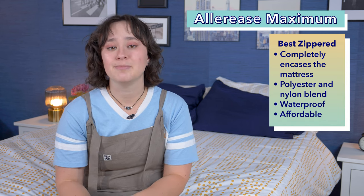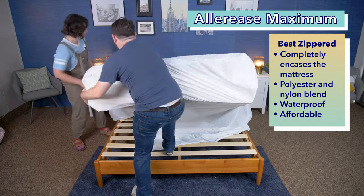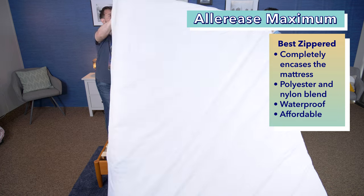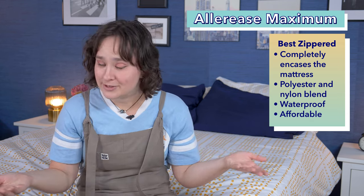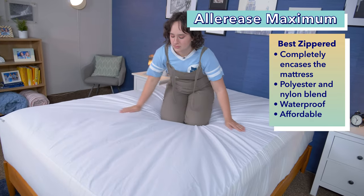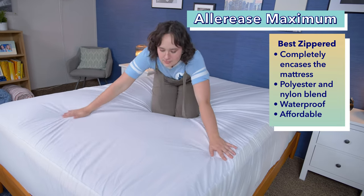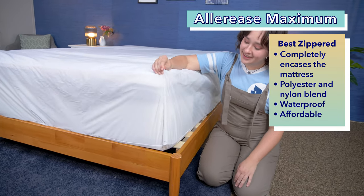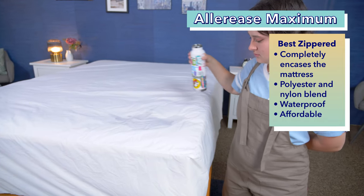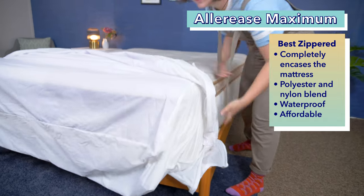Moving right along to our pick for the best zippered mattress protector, the Allarese Maximum Mattress Protector. There are different types of mattress protectors — some fit over your mattress like a fitted sheet, while others completely encase the mattress. The Allarese Maximum is the latter type; it completely covers the mattress and zips up for the maximum amount of protection. This protector is made from a blend of polyester and nylon, is waterproof, and protects against allergens. It's especially great for folks with allergies and is also beneficial for anyone whose bed might be susceptible to spills, such as people with pets or kids. Plus, it isn't too pricey at just around $40 for a queen size.